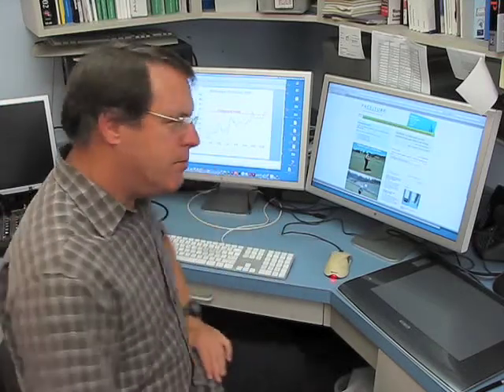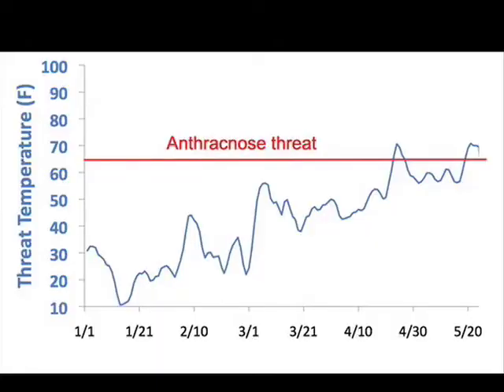Many of you have heard about anthracnose hitting the northeast early this year, about the middle of March, in a number of locations around Pittsburgh, Pennsylvania. We're going to take a look at some of the weather data just to see what might have happened to cause that epidemic to kick off — it's kind of an interesting story. This graph illustrates threat temperatures since the first of the year in the Pittsburgh, Pennsylvania area. The disease anthracnose showed up around the 15th of March, which is pretty early.